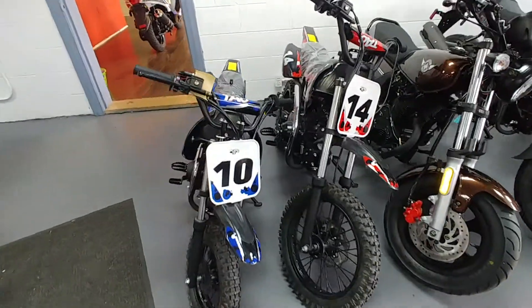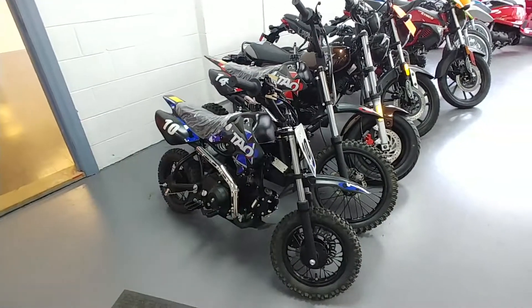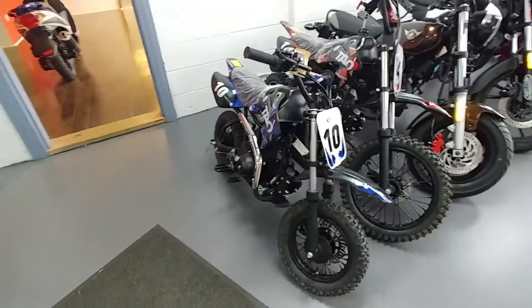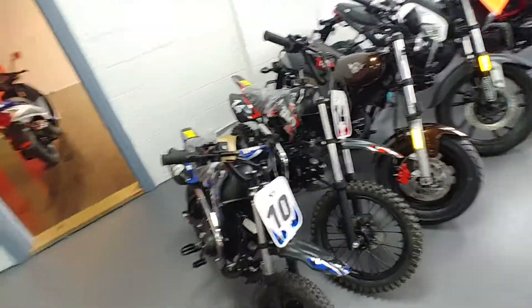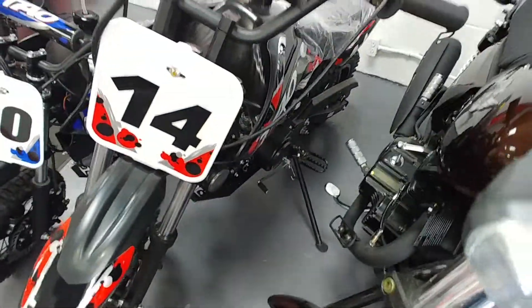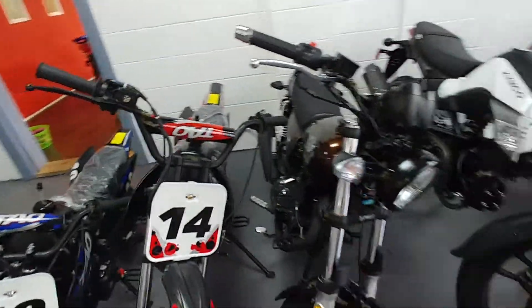Youth dirt bikes, 110cc. That little one is electric start with automatic transmission — that's only $799. The one next to it is the same engine size, a little bit larger, semi-automatic, which means you shift with your foot but no clutch. How nice is that? Those are $899.